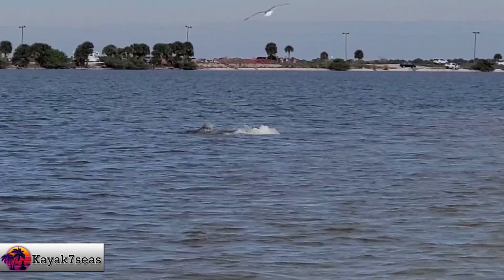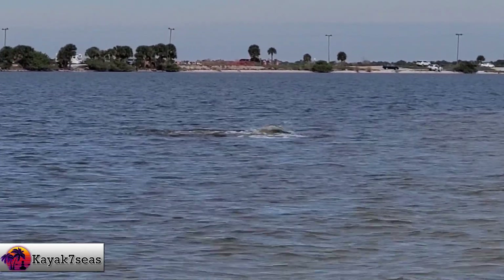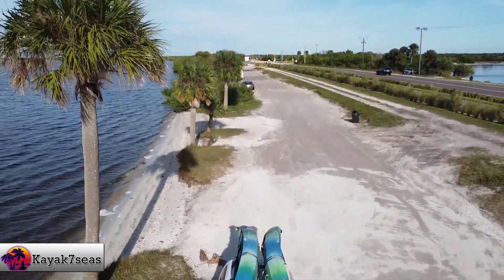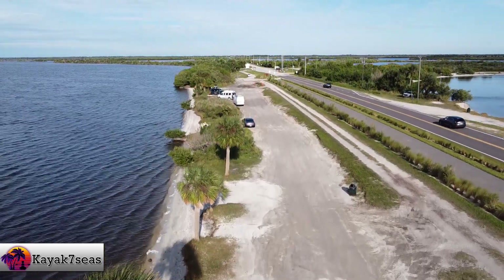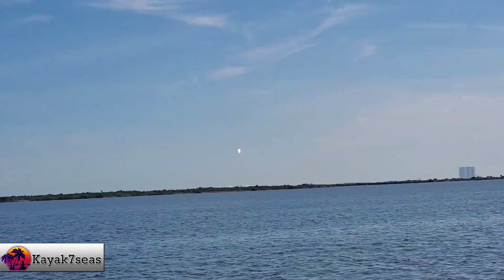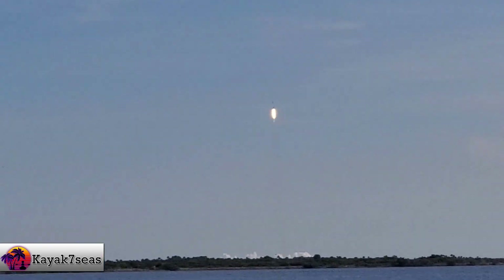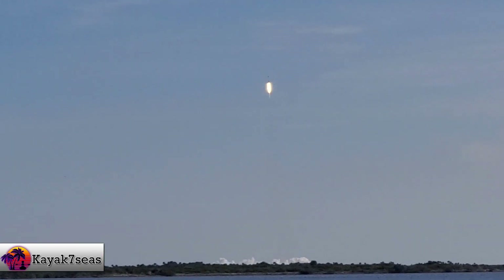Hi all. Welcome back to my channel and our kayaking adventures. On day two of our 29-day Florida adventure, we drove north to Titusville where we planned to paddle south of the causeway to Hobo Island and watch the SpaceX Falcon 9 rocket launch live from the tiny island. Then paddle north of the causeway to Horseshoe Crab and Dolphin Tail Islands to finish out the day.